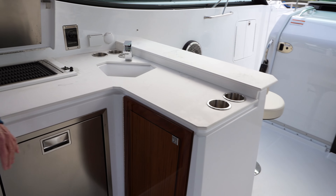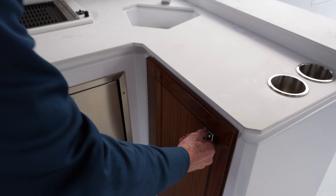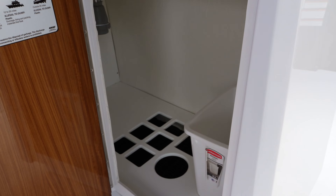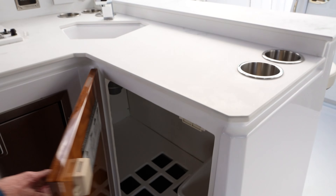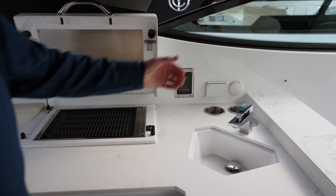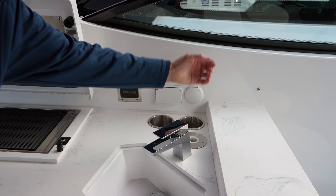The summer kitchen on this one has the grill, refrigerator, and a nice storage locker, plus holders for your bottles down below. This one also offers a television that we have down below on a pole — you bring it up from down below, stick it in here, and you've got TV up here on the deck.